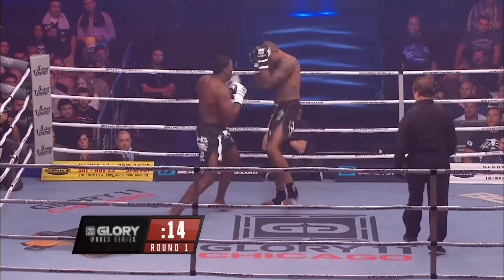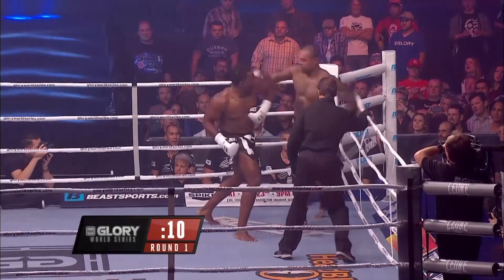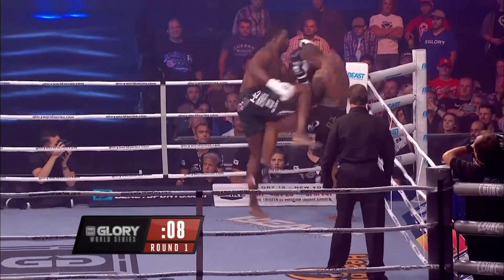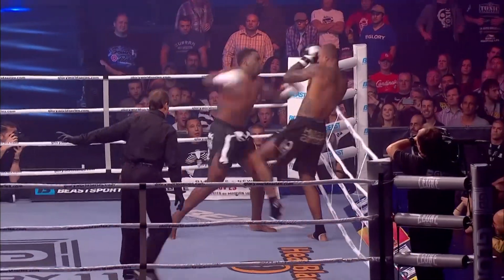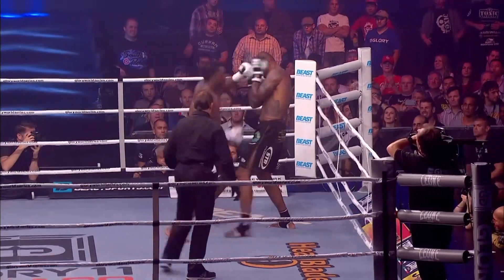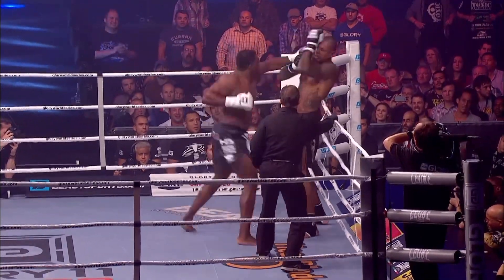Fifteen seconds left in the first round. Zimmerman again on the attack — right hand behind the guard, now just unleashing an arsenal of strikes on Gerges, overwhelming him with punches in the homestretch of the round. All Errol Zimmerman.